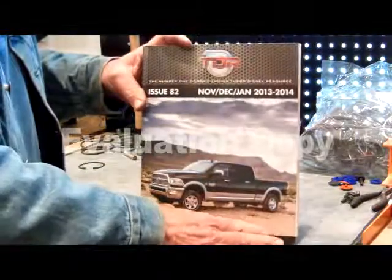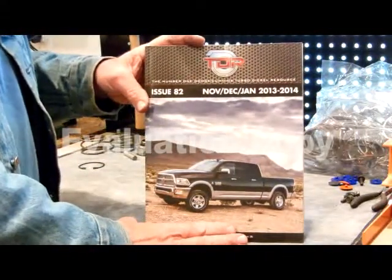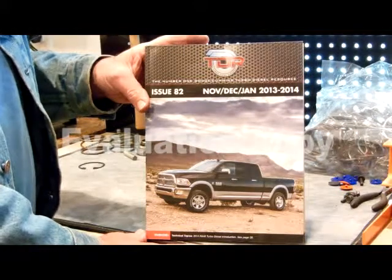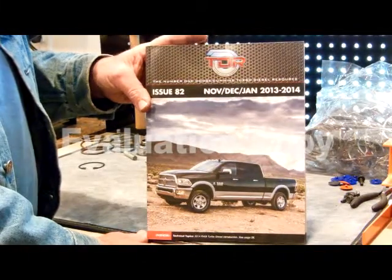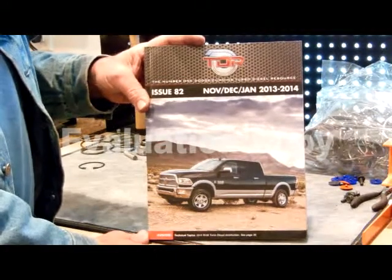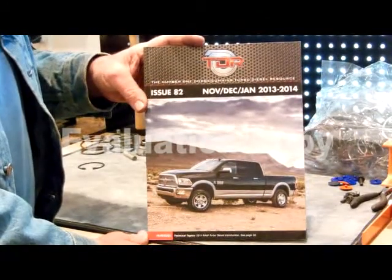So, the Turbo Diesel Register is online, and their store is Geno's Garage — G-E-N-O-S garage.com. There's about everything you want to buy for your truck in there at excellent prices and good quality. Thank you very much. We'll see you in the next video.